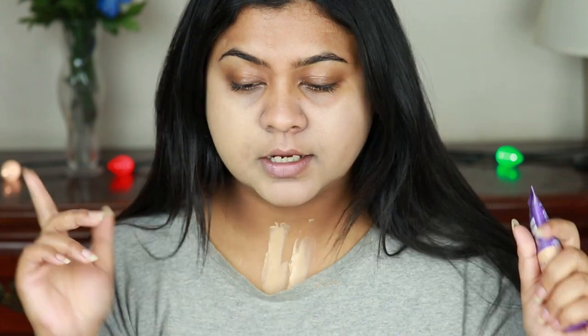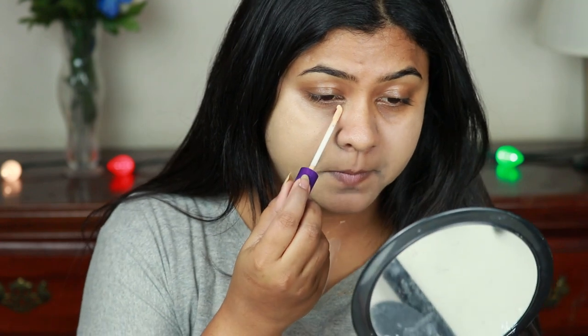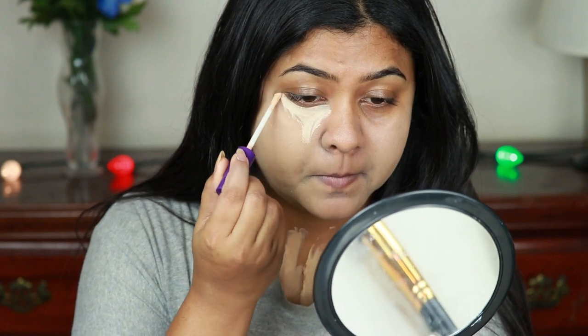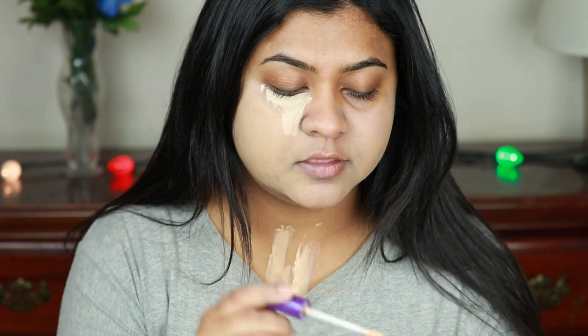The foundation is a pass for me — I do not like it at all. You guys have no idea how much I wanted to love this foundation because I'm always searching for a good drugstore foundation. It's a complete waste of money for me. Now let's try the concealer. Let me open it — the consistency is really thin.